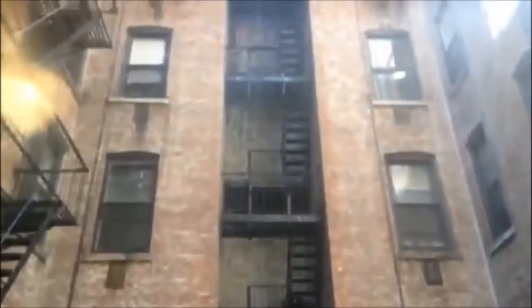In this building, an exterior fire tower exists. It may be used for access and egress or stretching another hose line into the fire area.